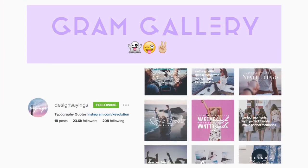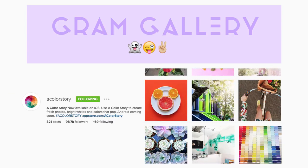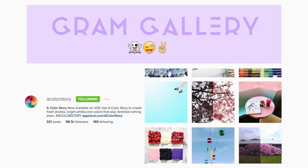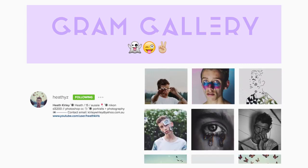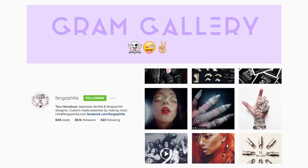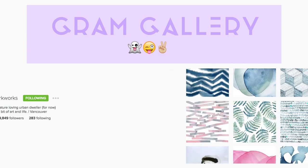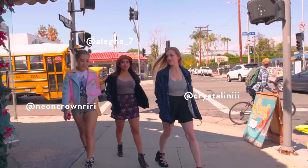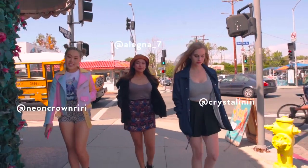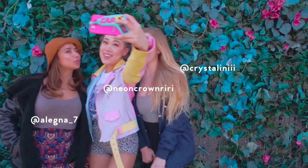I want to end this video with another Graham Gallery, where I like to feature creative Instagram creators. Please check them out and show them some love. If you have any cool recommendations for other artists I can feature on Graham Gallery, just comment below and let me know. Thumbs up if you liked this video, thumbs down if you're not digging it. I miss you guys, I love you. Thank you so much for watching, and I'll see you in the next Trend Report.